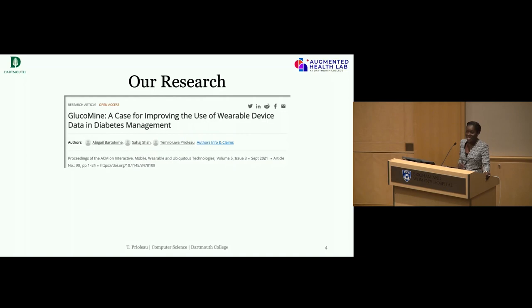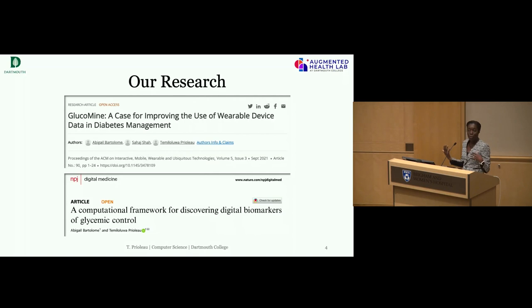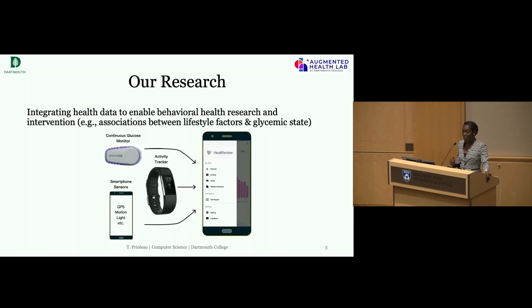I have two images here pointing to some of our prior papers on improving the use of digital data. One current project I'm leading is called HealthMind. We have CGM data that collects clinical grade physiological data, and we've developed a mobile app that merges the CGM data with activity tracker data and smartphone data. From the CGM, you know when an adverse event happens — high or low blood glucose — but we want to also understand not only when it happens, but why and in what context. That's what we're working on with this app, and we're currently running a trial.